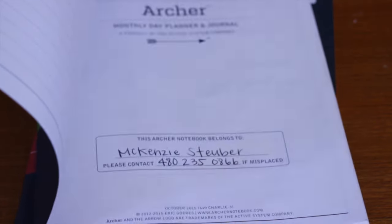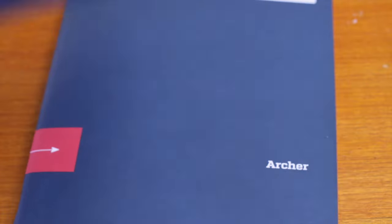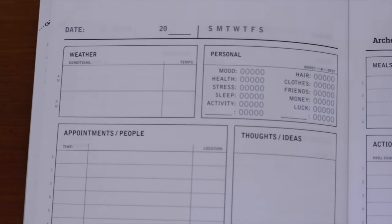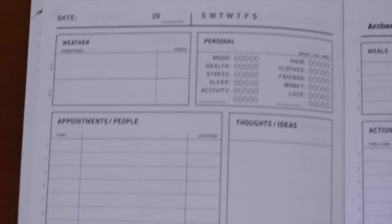What this book does is it organizes your entire life by the month, by the day, and it also is very satisfying. Every day you fill out a page — you can write the date on the top, then you fill out what the weather is, and you fill out some personal information like a Scantron. It asks what your mood is, your health, your stress, and then underneath that you write your appointments, then thoughts and ideas, and notes on the first side of the page.